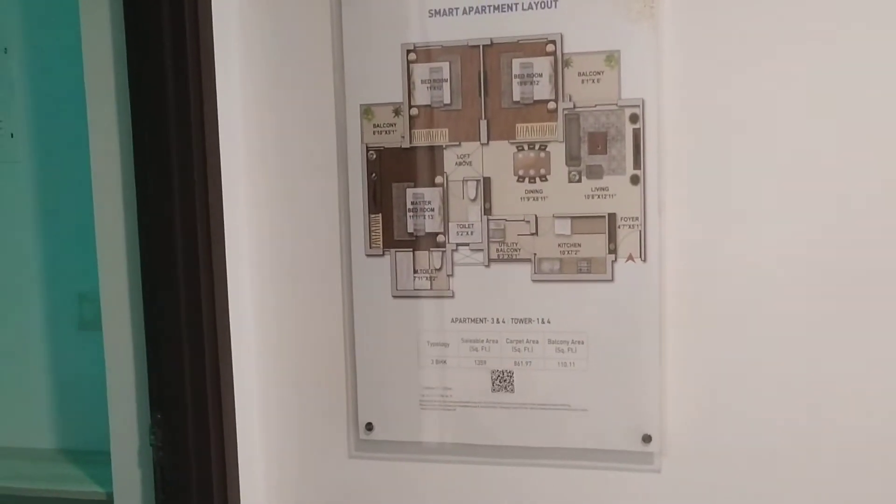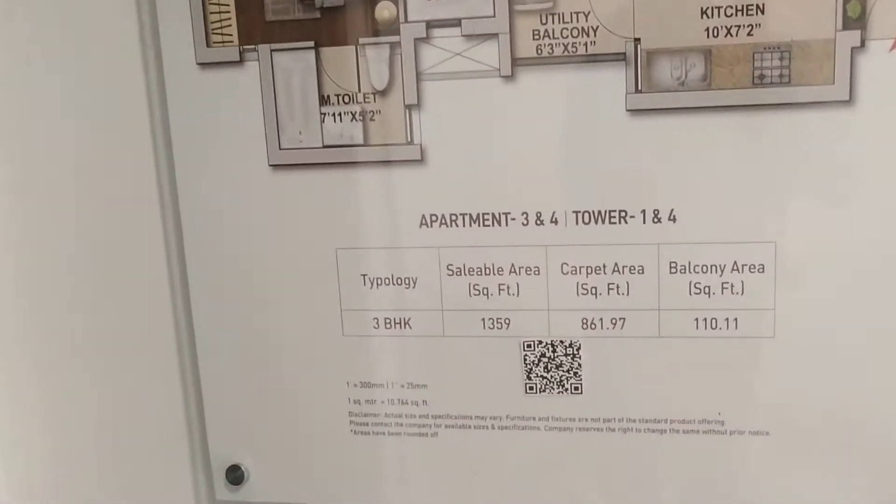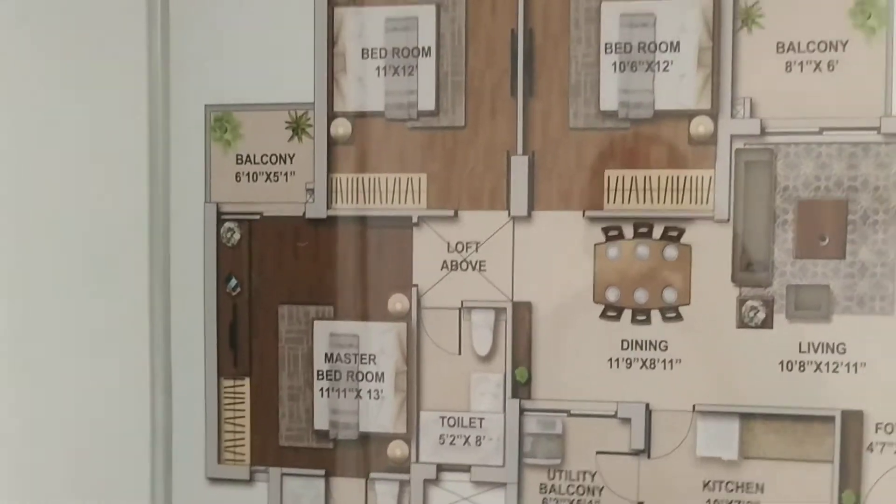This is the sample flat of 3 BHK, 1359 sqft. This is the layout.